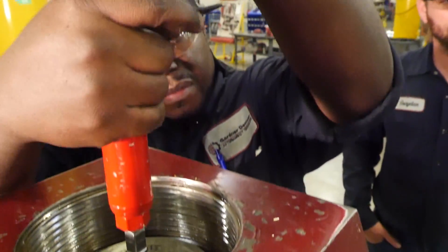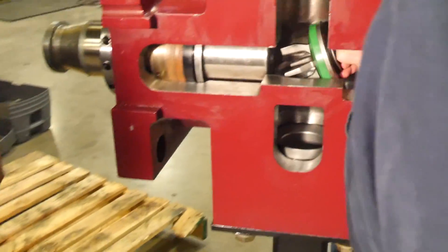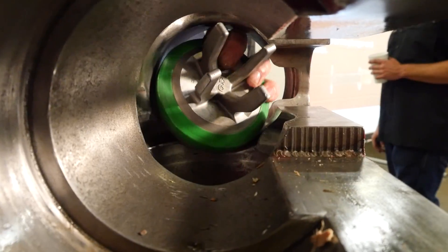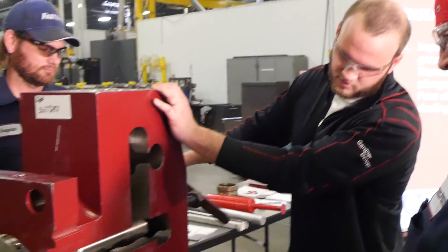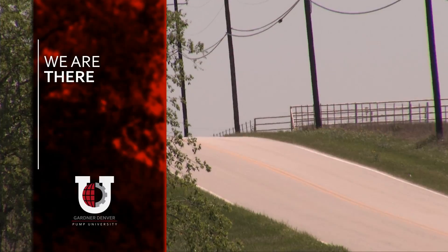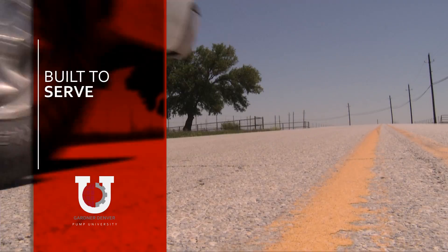With the introduction of Pump University, Gardner Denver has further expanded the breadth of service and support offerings. Our commitment to our customers isn't market-driven. As you can see, the plunger just kind of stands up and slips nicely through those pressure rings. We are there wherever there happens to be, and built to serve.